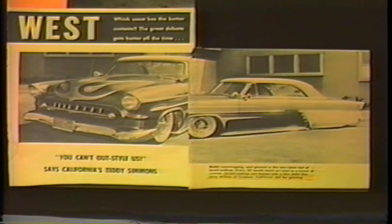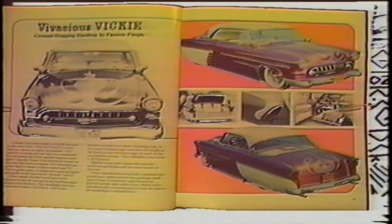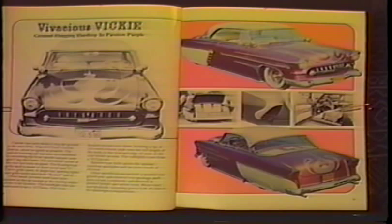After I did the scallop job in '57 at my North Long Beach shop, they featured it in Motor Trend February of '58, and Custom Rodder April of '58. It was also featured in the Grease Machines book April of '79.